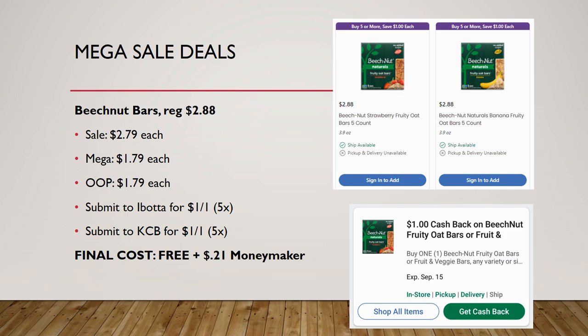I want to be honest: the picture from Kroger.com says $2.88, but that is not the case. According to my participating items video when I went through the store, the price is clearly different. They are on sale for $2.79, mega sale for $1.79. Ibotta has a rebate for a dollar back on one, and so does Kroger Cashback — final cost is completely free plus 21 cents overage. Grab these and give them away if you don't have babies to use them.